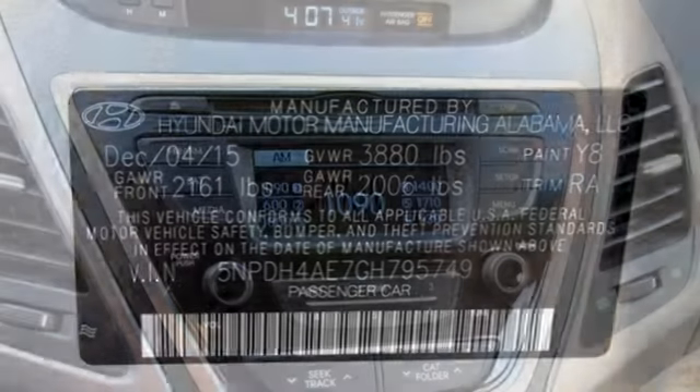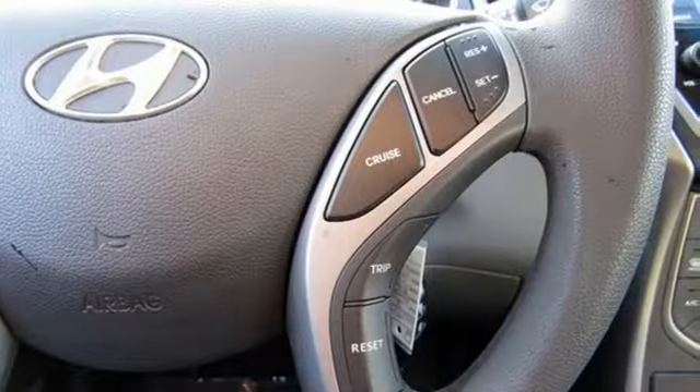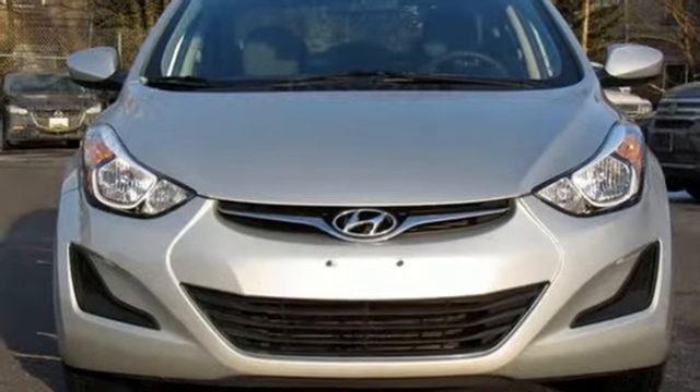Consumer Reports adds the Hyundai Elantra combines a roomy cabin, lots of equipment, impressive fuel economy, and a low price. Challenging convention to find a better way — it's the Hyundai way. Hurry in today for a test drive.